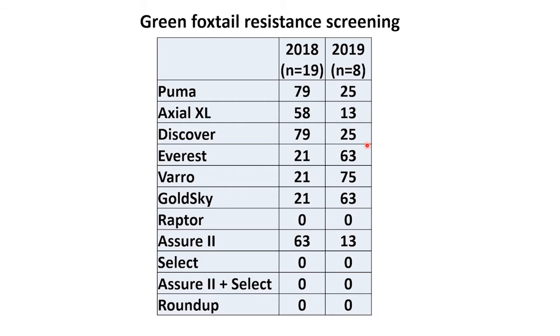In 2019, again we saw a higher frequency of resistance to our group 2 herbicides — Everest, Varro, and Goldsky — and a little less to our group 1s. What we're seeing is that more people were using the group 2s and starting to see more resistance. Notably, none of the 2019 samples were resistant to Raptor, which tells us that for green foxtail at least, we could still continue to use Raptor or Beyond in Clearfield crops to control green foxtail.